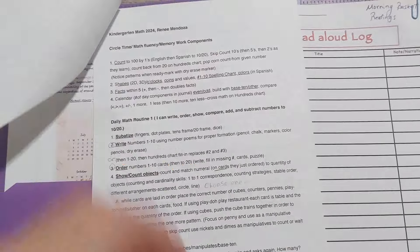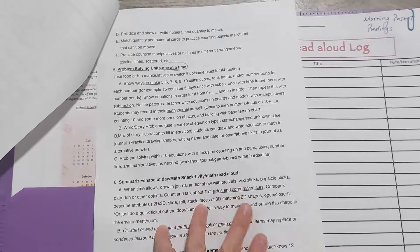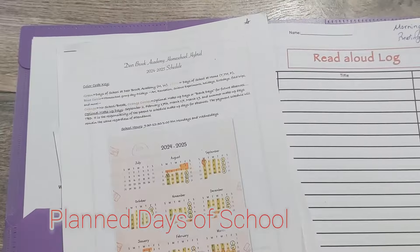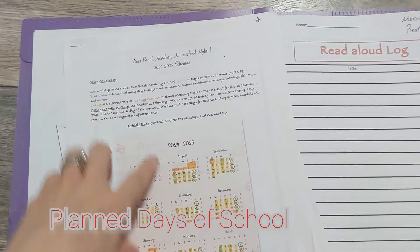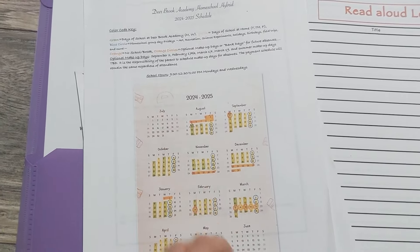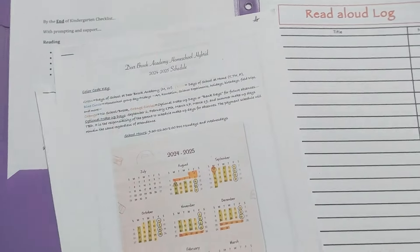My goal is for them to be done by 12:30 and playing from 12:30 to 1:00. I also mapped out in more detail what my kindergartner's math routine would look like, because I'm not using a curriculum — I do my own thing. My schedule covers what days we're going to actually be doing school, when we're doing holiday breaks, our homeschool group, and things like that.